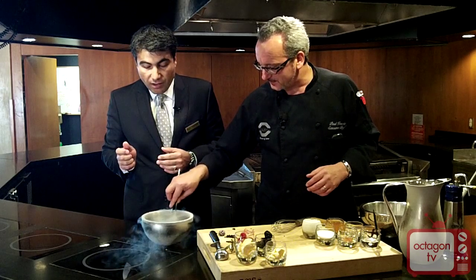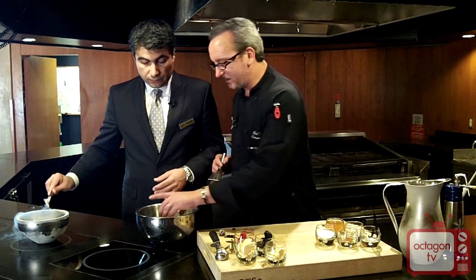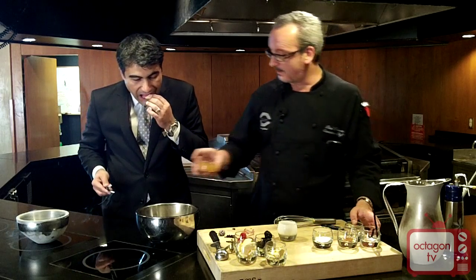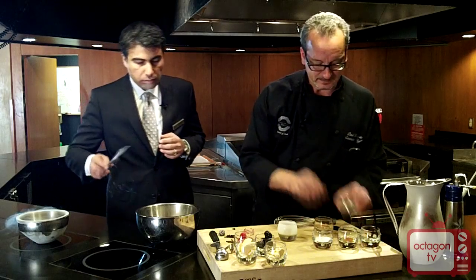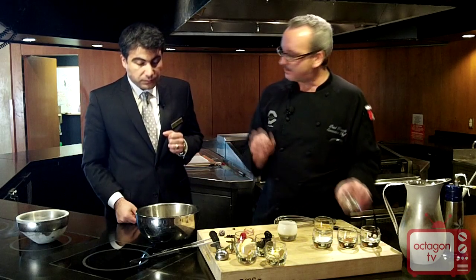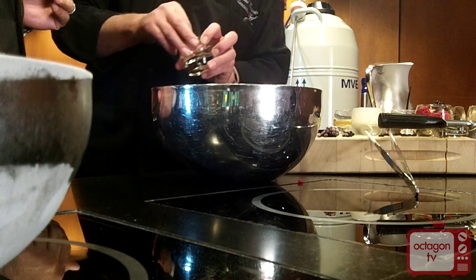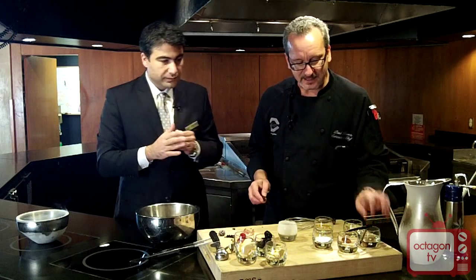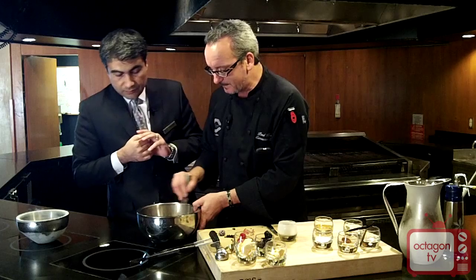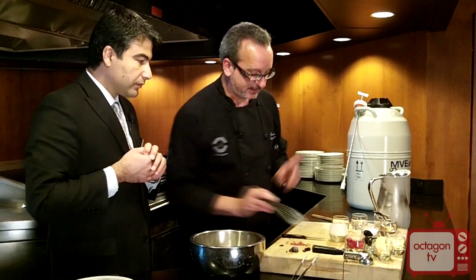Now we're going to make some gelato. It's a very simple recipe — because it is fall, we're making a nice fall flavor. We have some heavy cream, a little sugar, fresh apple cider from a local farm, a dash of cardamom — one of my favorite spices, actually the third most expensive spice in the world — scraped Madagascar vanilla bean, a little bit of cinnamon, and I'm just going to mix that together to get all the flavors combined. And this is where the science comes in.